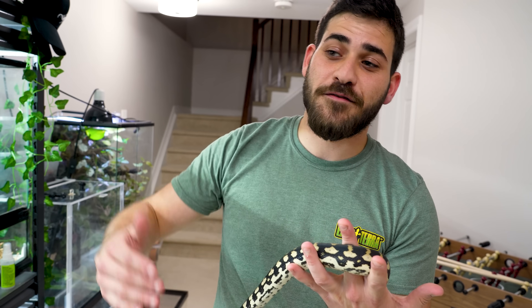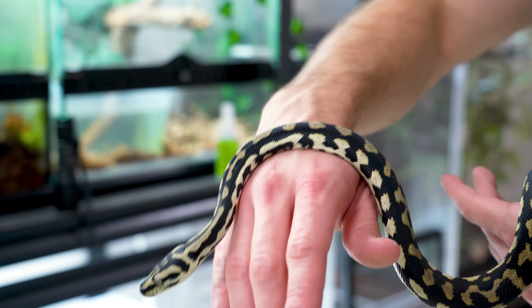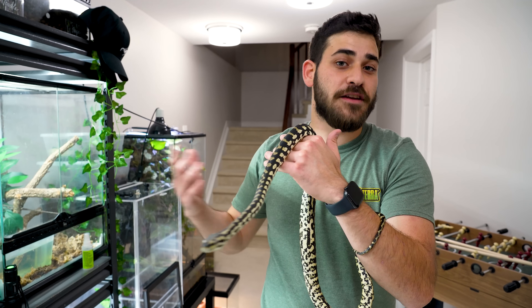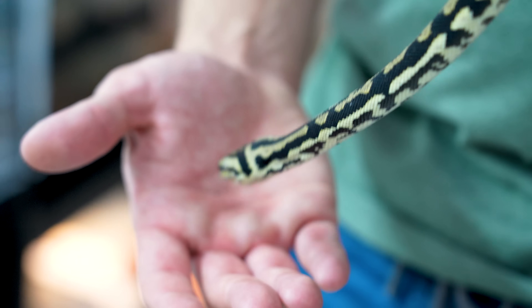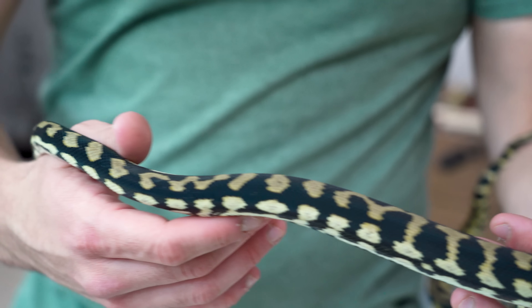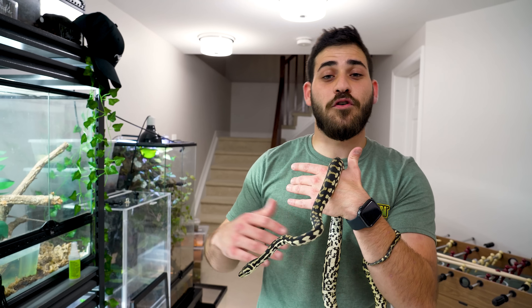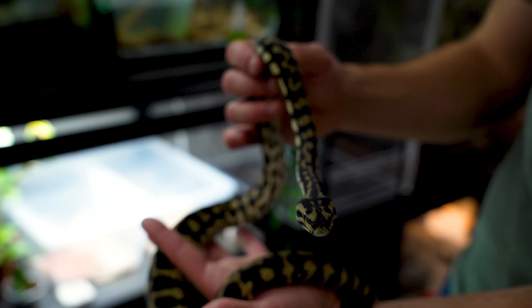Jungle carpet pythons won't get as big as coastals, but they will get to six, seven, eight feet. This is a male — he'll probably stay around six. The females will get to around eight, nine. I do feed him frozen rats every week, but I'll also very frequently mix it up. So he gets quail, he gets chicken, he gets frog legs, and he gets adult mice every now and then.